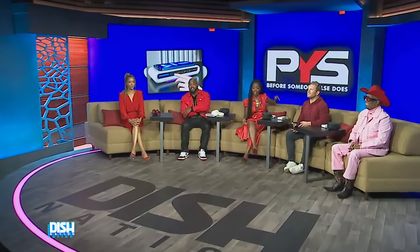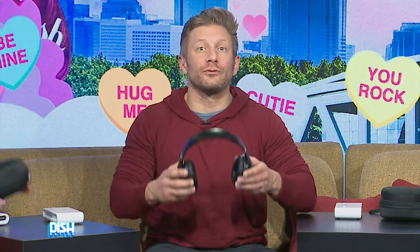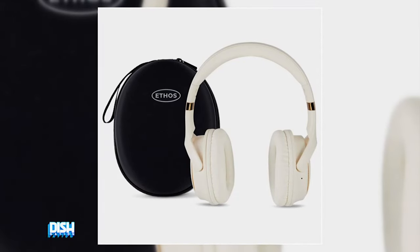All right, it's time for Pick Your Steals. Up first, we've got the Ethos Habit wireless headphones, where you can elevate your music, streamline your calls, and experience comfort like never before.